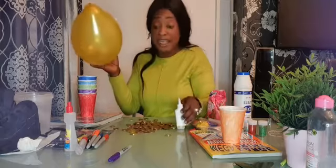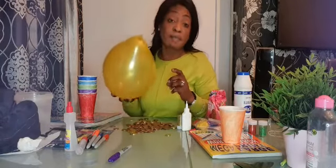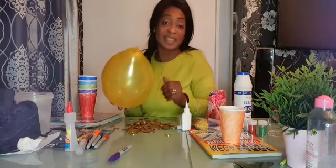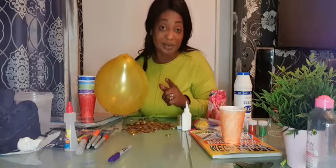You can also do paper mache — put glue on the balloon and stick some paper to it. It's a very good activity and it helps with motor skills. Hopefully I should be doing a demonstration soon, and I will see you later. Thank you.